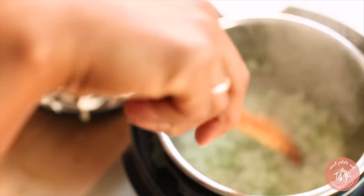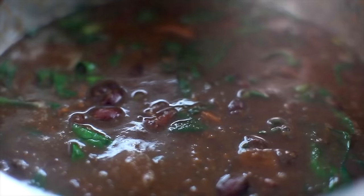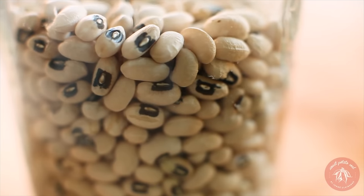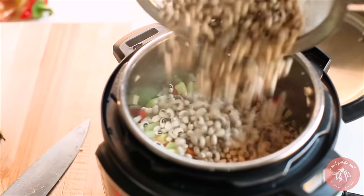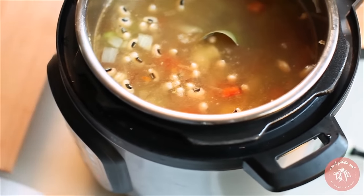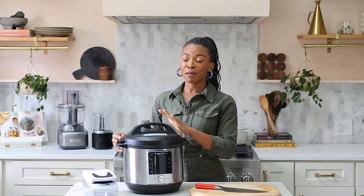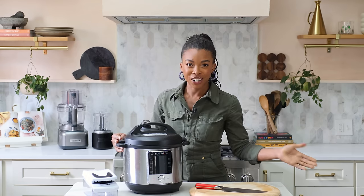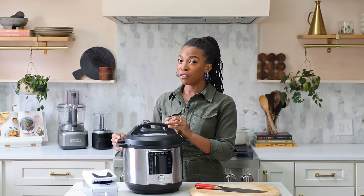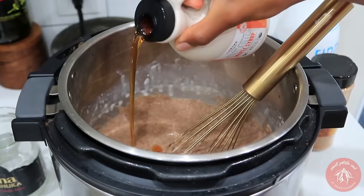You can sauté in it, you can pressure cook, you can make soups, stews, yogurt, your own tempeh. It's the best tool for making your own beans at home — you don't even need to soak your beans when you use the Instant Pot. I also love my Instant Pot for making brown rice without a rice cooker, and for oatmeal in the morning. It's also essential for making one of my favorite breakfasts: Teff porridge.